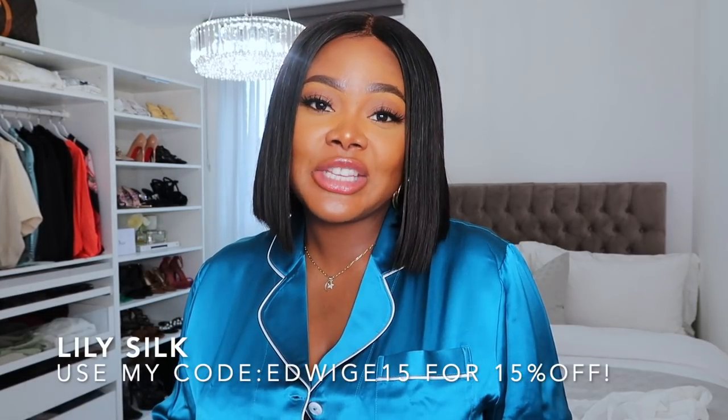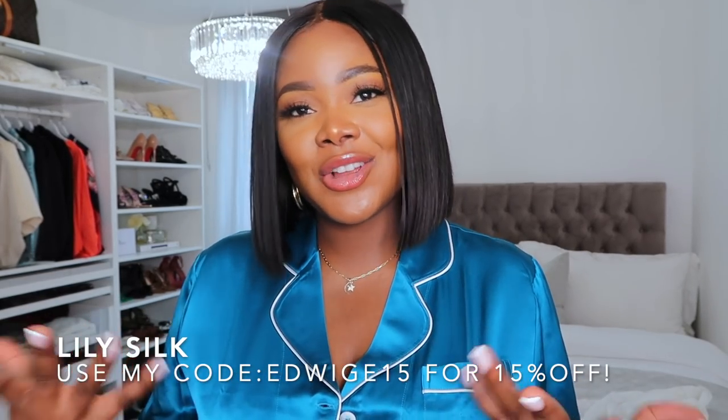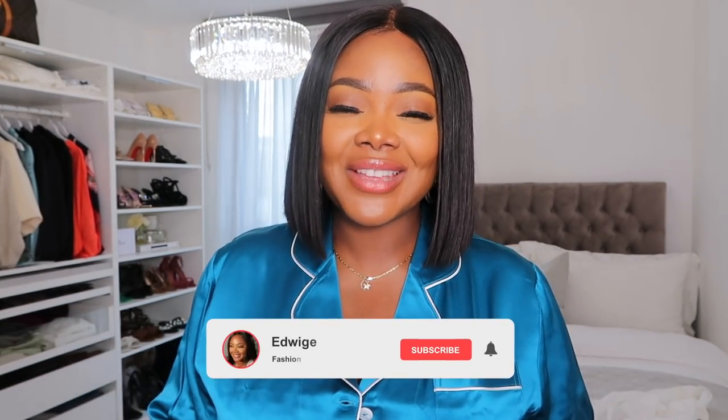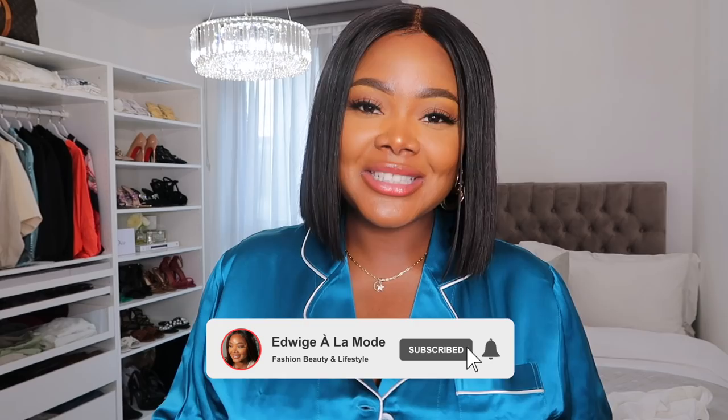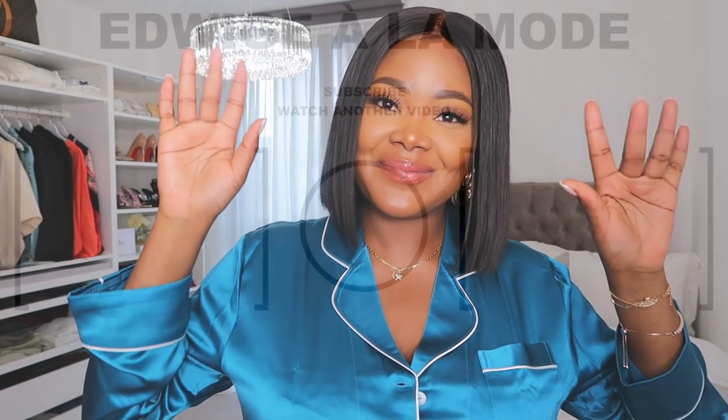Thank you so much for watching my bedroom tour — this is my small luxury bedroom and I hope you like it. Leave your comments down below, I would love to know what you think. I know it was a bit quick, but you've seen it already and this time it's everything together with a few changes. Don't forget to check out Lily Silk — I'll leave it in the description box so you can treat yourself to some beautiful luxury pieces. Don't forget to like, comment, subscribe, and follow me on Instagram at the same name, Iduj Alamode. Love you lots, see you later!